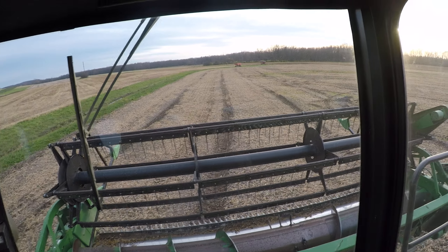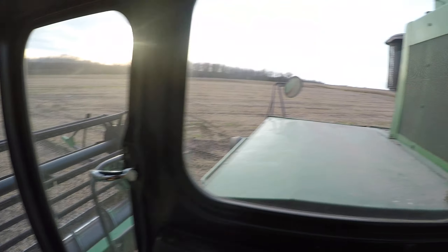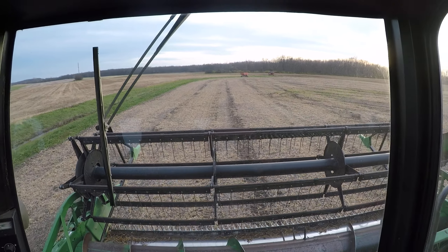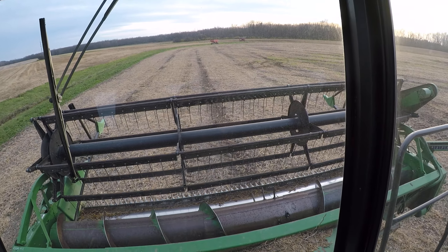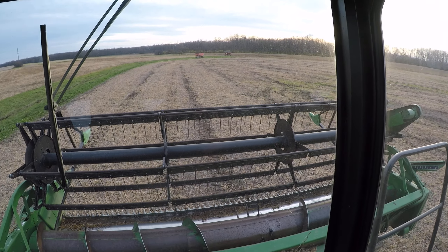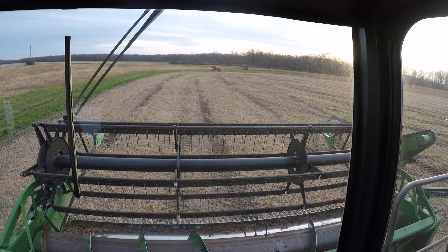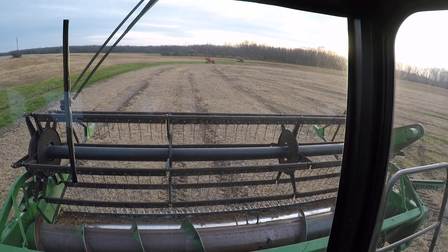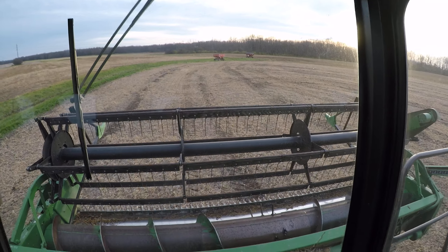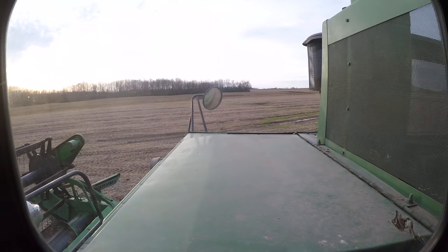Then we come to the fall and we have the same thing — wet fall, trying to get crops off. Grain is wetter than normal. I talked to one neighbor and this is his first year, in about 15 years of growing beans, that he's had to dry them. Around this area, central New York, it seems like the last couple years the springs have gotten wetter and the falls have gotten wetter. So it's been a challenge to put the stuff in the ground as well as harvest everything. I couldn't be more happy to be done this year.